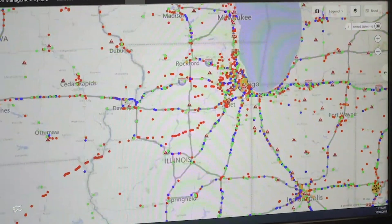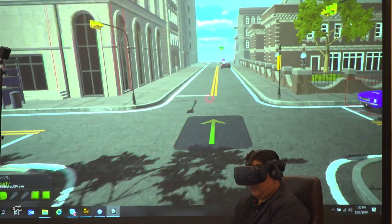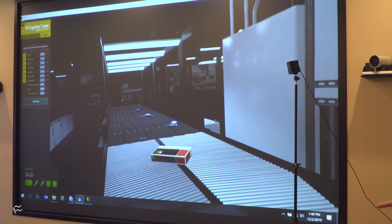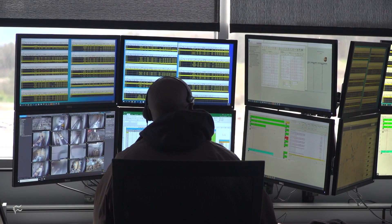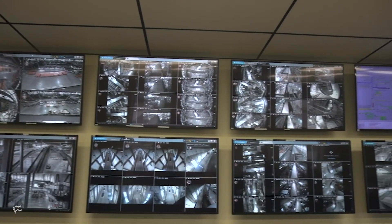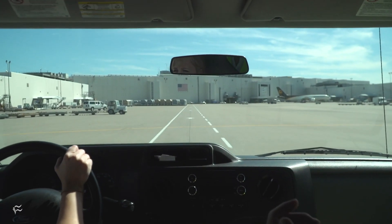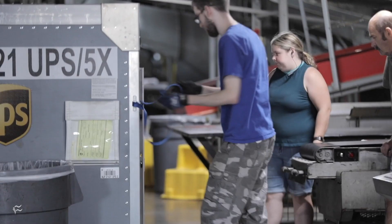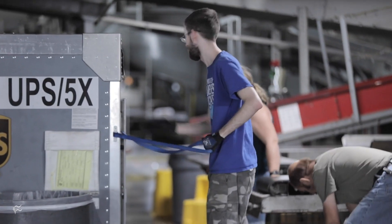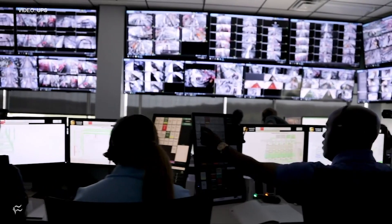From big data and artificial intelligence to virtual reality and the internet of things, logistics companies are harnessing every bit of technology to meet the demands of e-commerce and plan for what's to come. We wanted to know more about what's driving this company's ability to get packages from point A to B with such precision. The command center inside the super hub in Atlanta seemed like a good place to start.